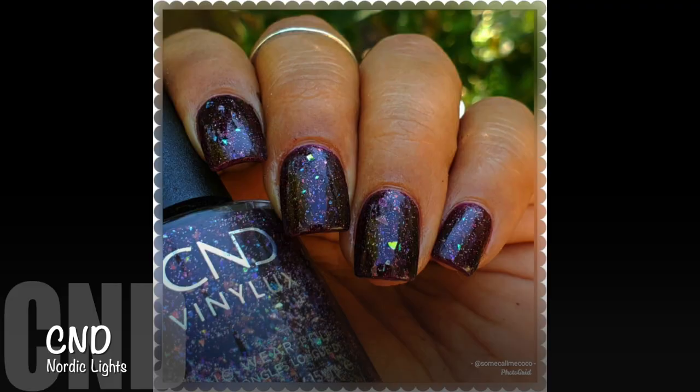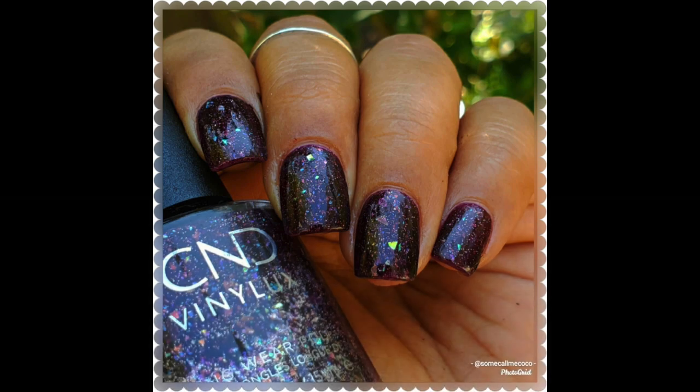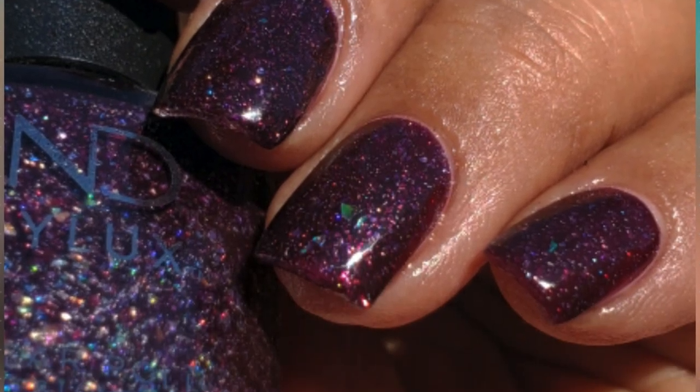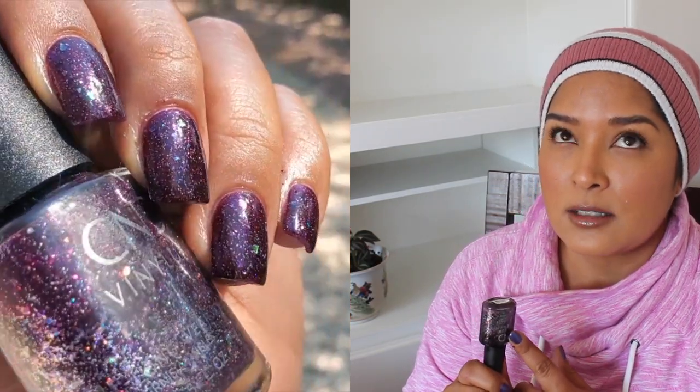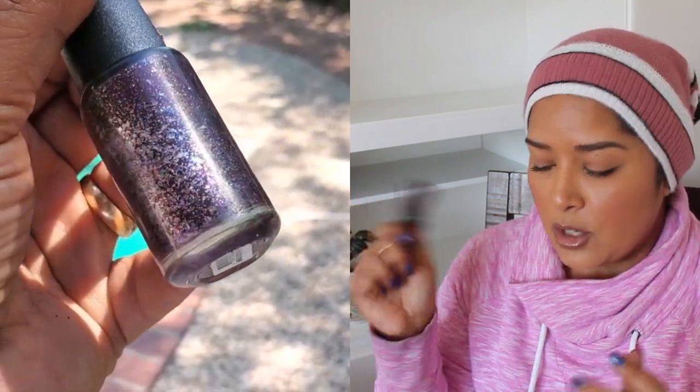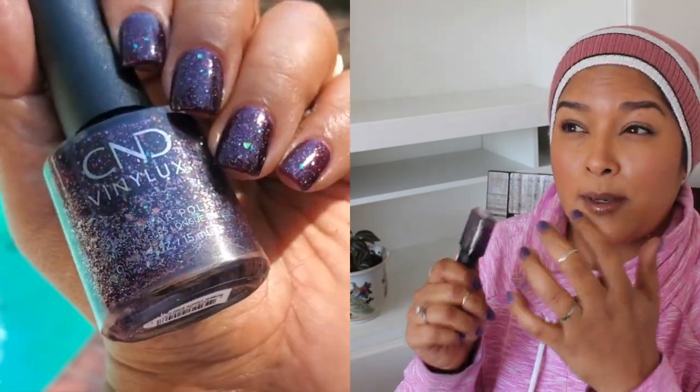I'm going to start off with this one, which is the first manicure for the fall that I wore. This one is from C&D and it's called Nordic Lights. Nordic Lights has a plum jelly base and then it has varying size silver metallic glitters — some a little bit smaller and some a little bit larger. What I find to be super unique about this one is that it also has metallic shards that are color shifting, so they shift a little bit depending on how the light is hitting it. The only thing is that I don't get as many shards on the nails as I see in the bottle, but I think this is really pretty. I like the concept of this, especially from a salon brand. I thought it was really good — it took about three coats for full opacity.